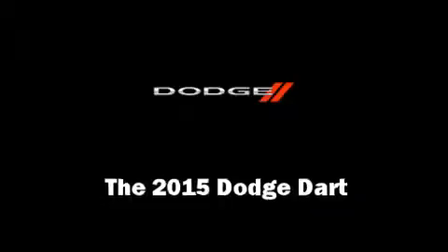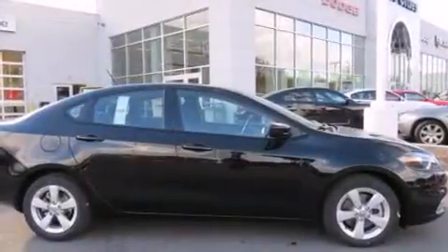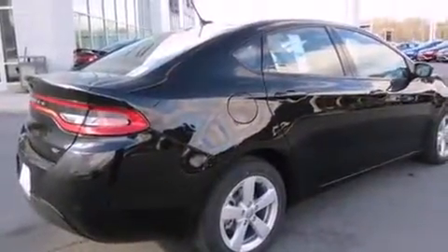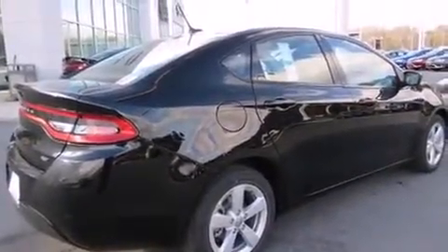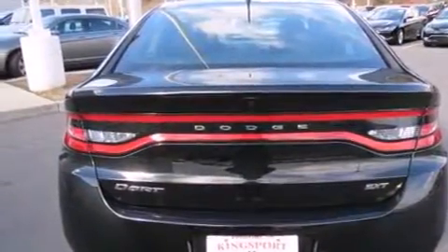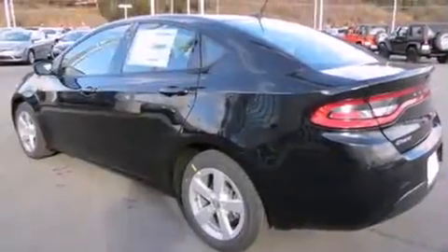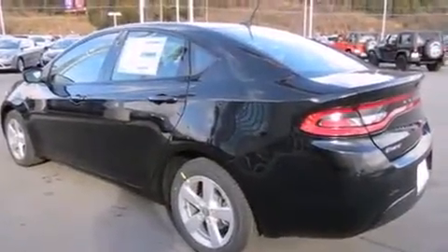The 2015 Dodge Dart. This four-door, five-passenger sedan is waiting for you to take home. It features an automatic transmission, front-wheel drive, and a 2.4 liter four-cylinder engine.